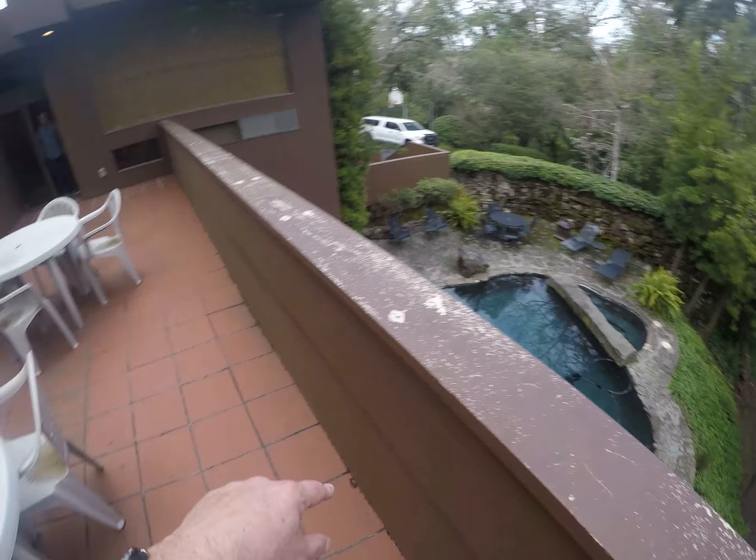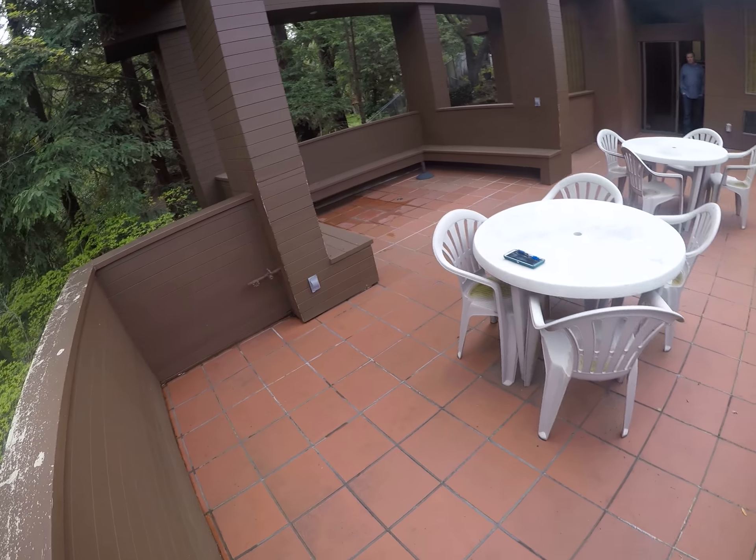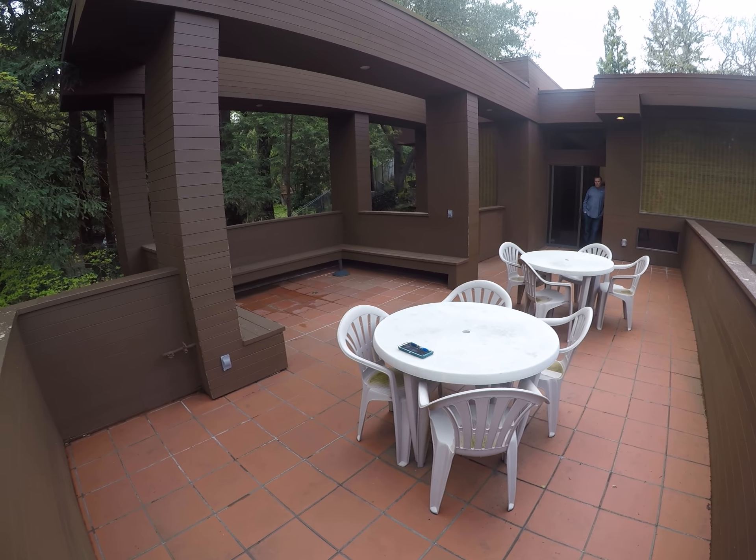We have a pump house for the pool that is down below where it's a complete disaster mess. So this is another failed tile deck that needs to be pulled and completely redone. Thank you.